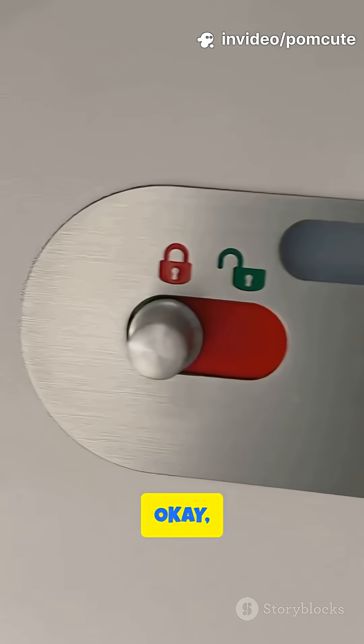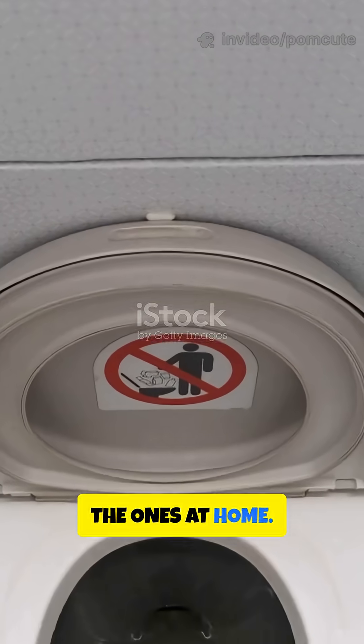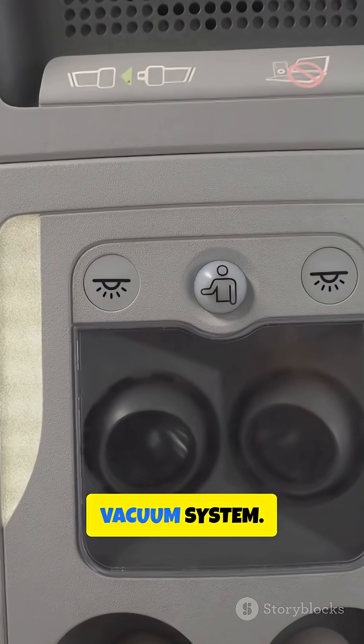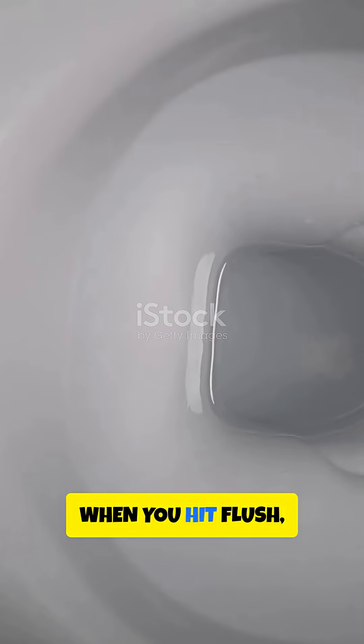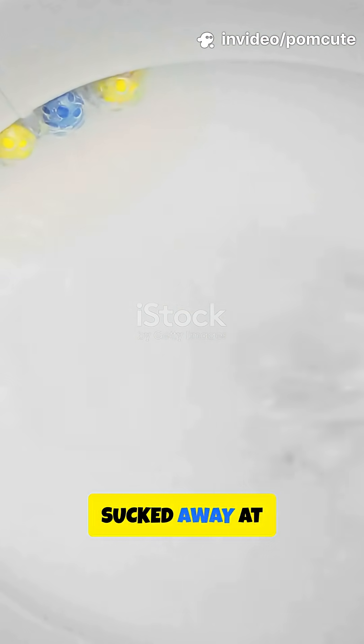Let's break the myth. Okay, here's the deal — airplane toilets don't use water like the ones at home. Instead, they rely on a crazy powerful vacuum system. When you hit flush, a valve opens and whoosh, everything gets sucked away at lightning speed.